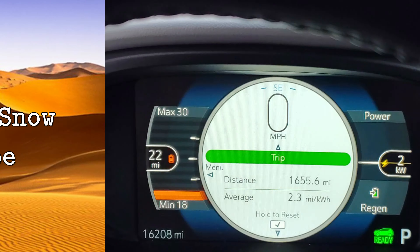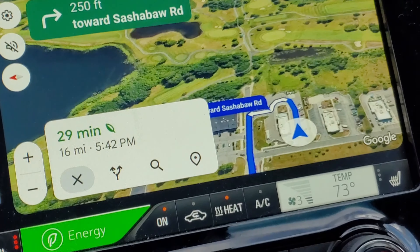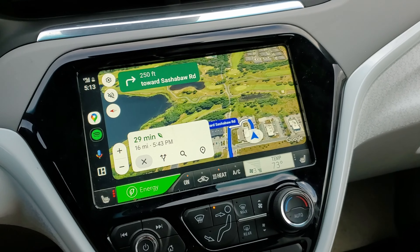Because today it literally is snowing out. You can't really see it on camera, but it is. It's at least below 32 degrees Fahrenheit, which means we should have pretty bad efficiency. I'm going to show you the first tip on how to improve your efficiency.